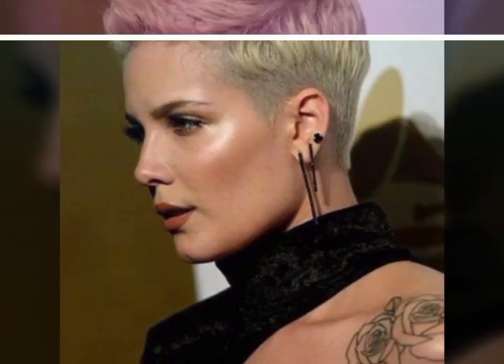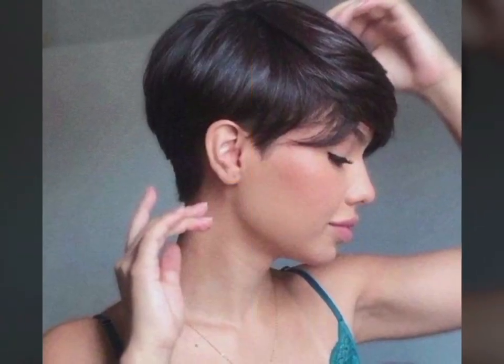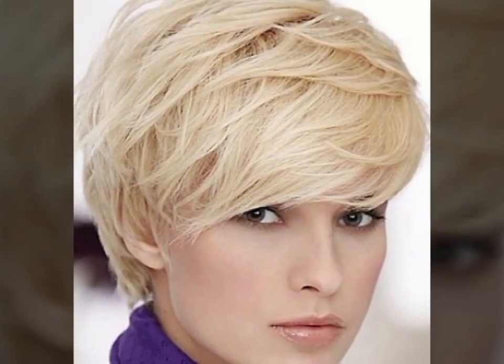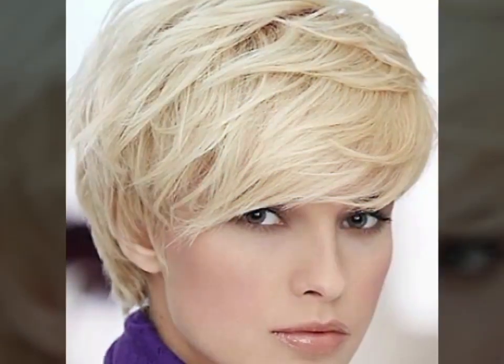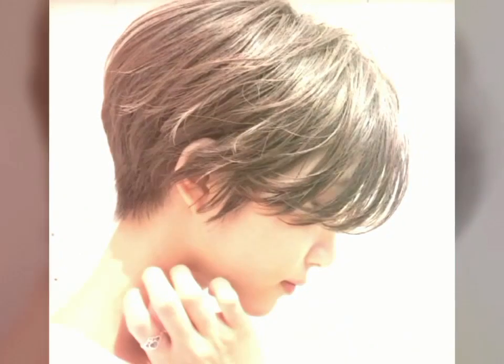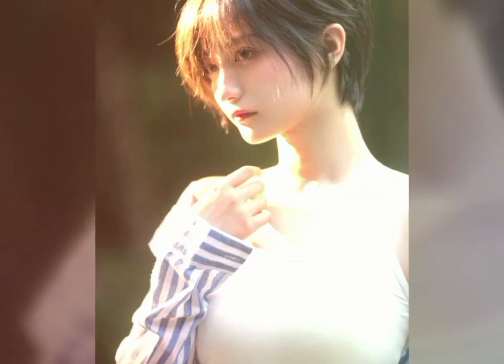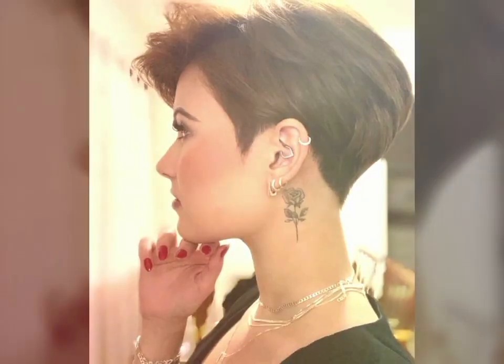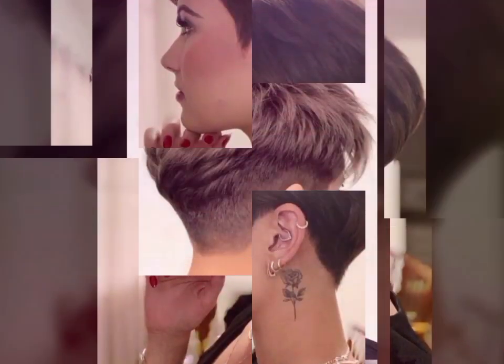Curl your hair with a straightener — you don't need a curling iron to create curls. You can use a straightener to create soft, loose waves. Simply clamp a section of hair with the straightener and twist it away from your face, then pull it through. This will create a natural looking curl.